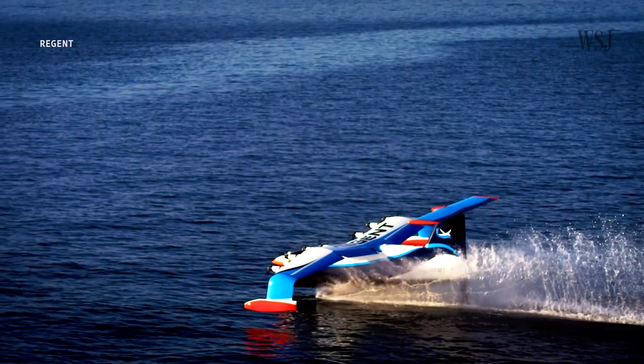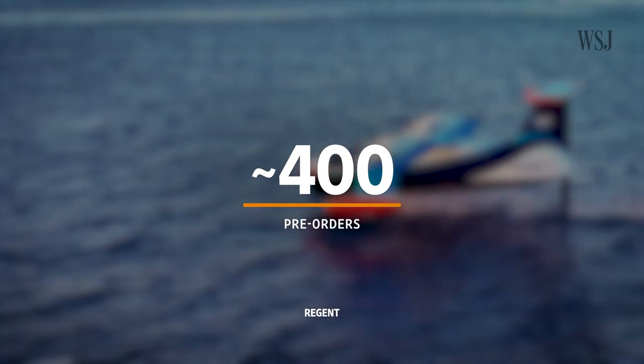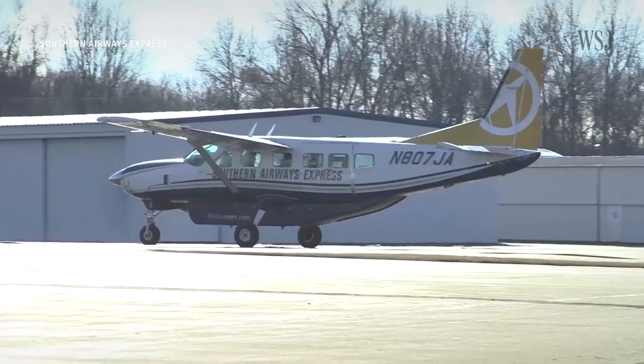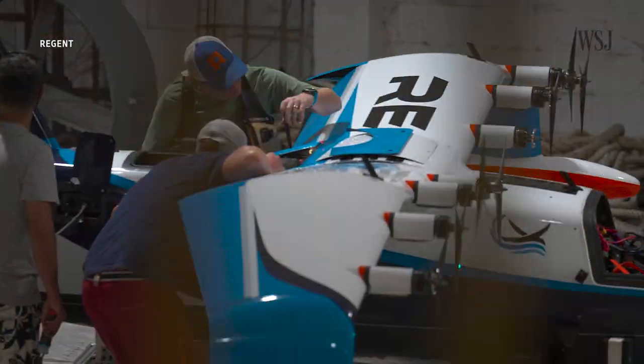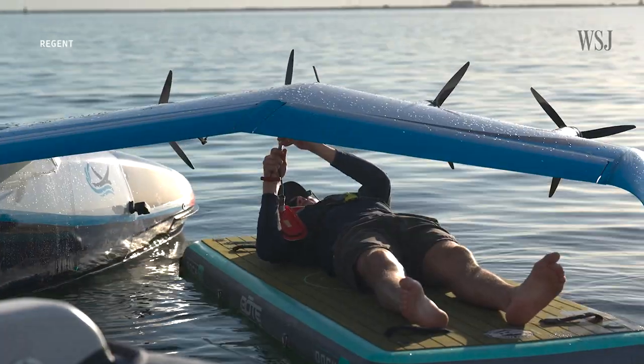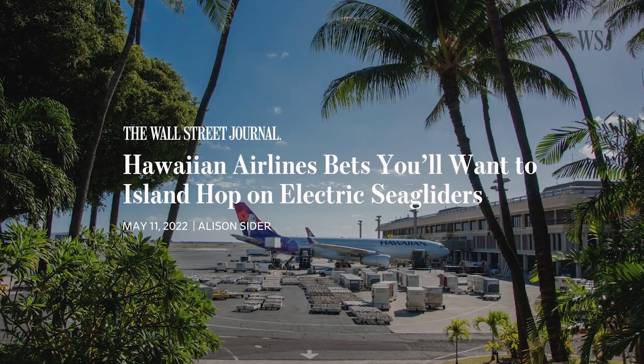Regent also told me they'd received some 400 pre-orders, half of which were from Mesa Air Group, with others coming from small airlines like Southern Airways Express and some European ferry companies. While some of these pre-orders come with firm deposits, others are just an intention to buy. Hawaiian Airlines have invested in Regent, though they haven't placed an order yet. And to try and make sure it can actually deliver Sea Gliders, Regent is developing a manufacturing facility in Rhode Island, where it hopes to begin by making 12 gliders a year with the help of a multi-million dollar state incentive.